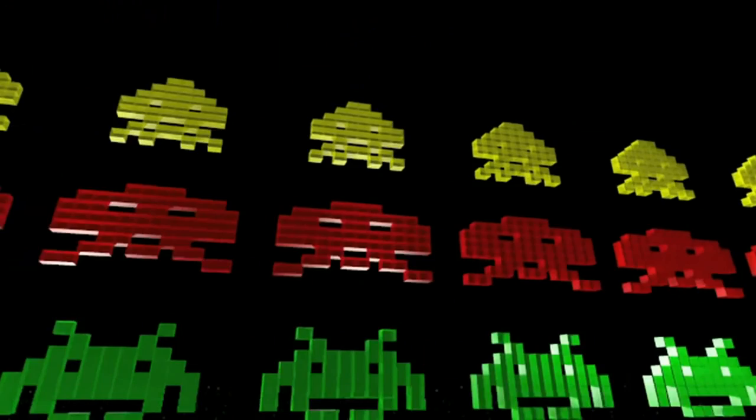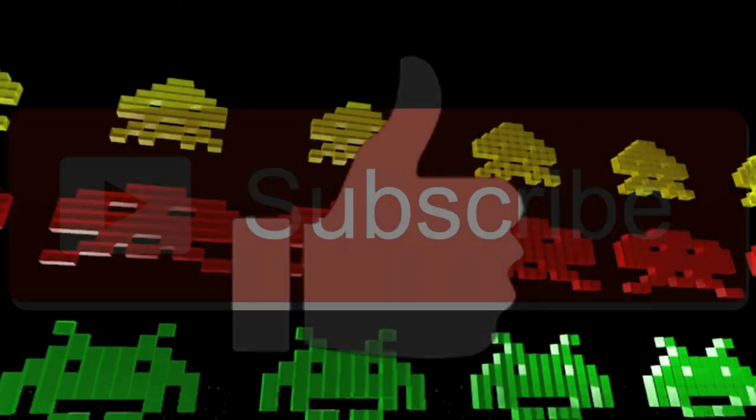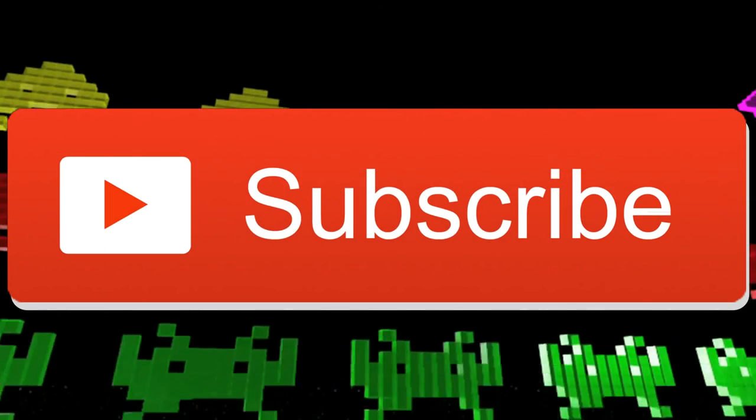If you liked this history lesson today, make sure you smack that like button, and please hit that subscribe button if you want to see more history videos like this.